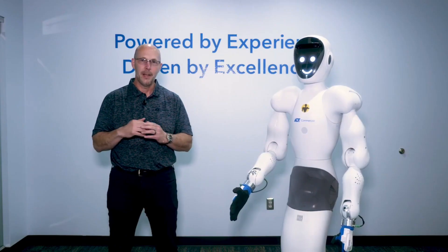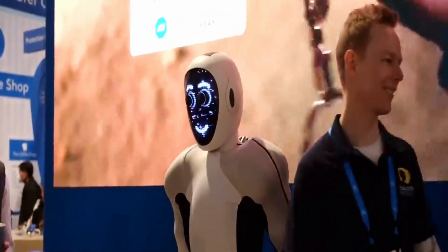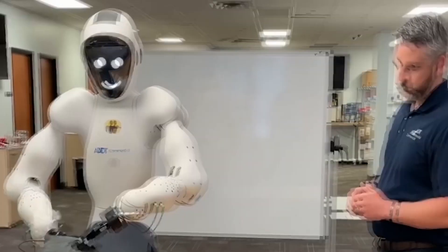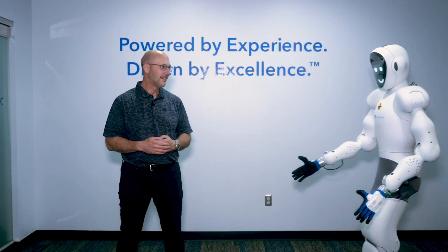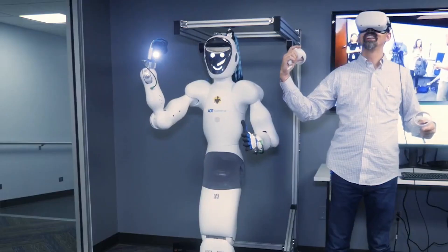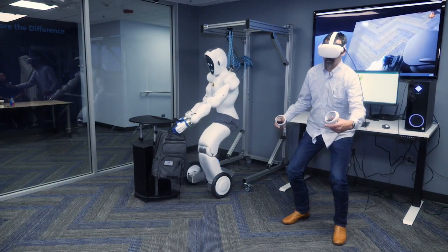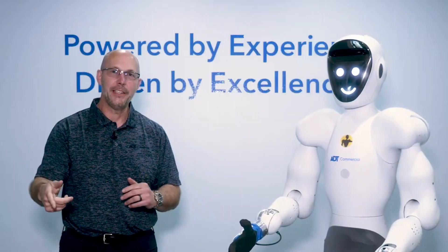It's really smart and can even detect when something is wrong and tell the people in charge. The people at ADT made these machines because it's hard to find enough people to keep businesses safe all the time. The machines will be able to do a lot of the same things that people can do, but they won't get tired or need to take breaks. It's like having a really smart and reliable security guard that never needs to sleep.